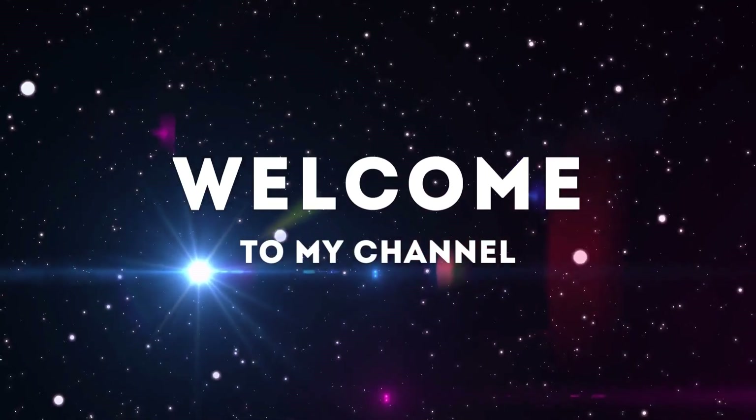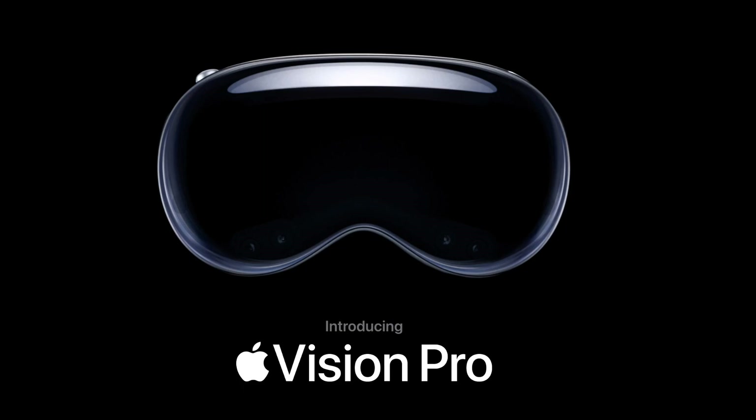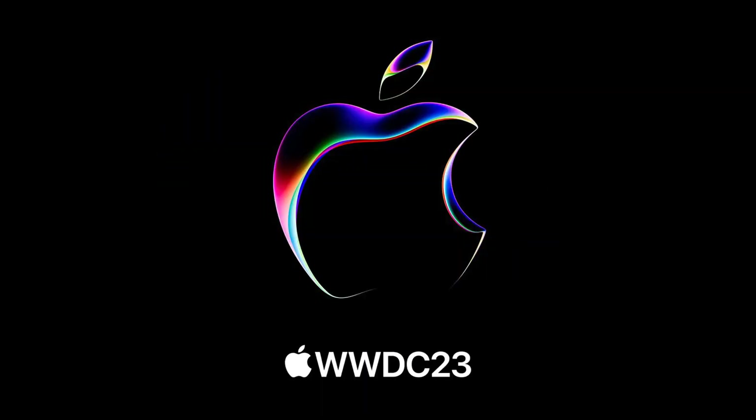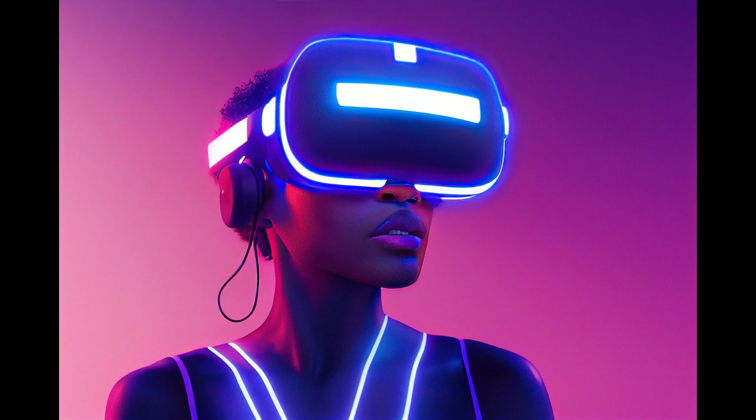Hello everyone and welcome to my channel. Today I'm going to talk about the new Apple Vision Pro AR headset, which was announced at WWDC 2023. This is Apple's first foray into the world of augmented and virtual reality, and it promises to be a game changer. Here are 5 facts you need to know about this device.